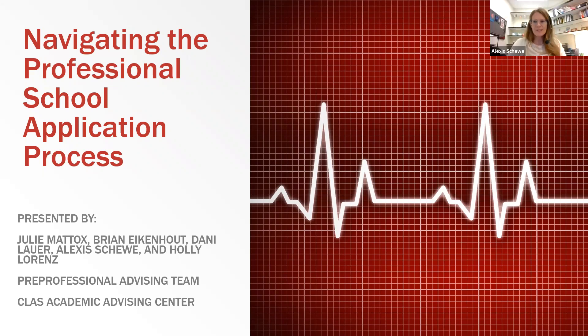I'm Alexis Shavey, Senior Academic Advisor in the Class Advising Center. I work with all of our pre-professional areas: pre-med, dental, pharmacy, optometry, vet, chiropractic, and podiatry, as well as a number of our science majors.